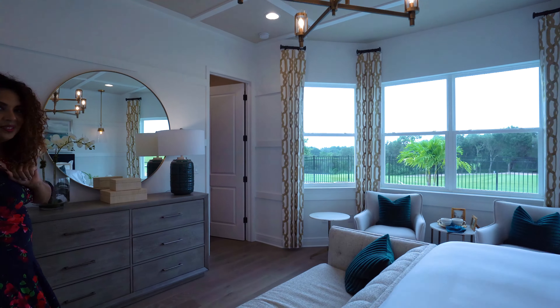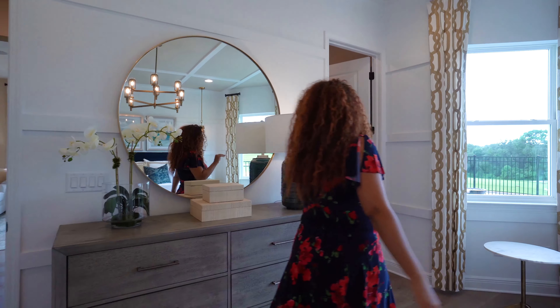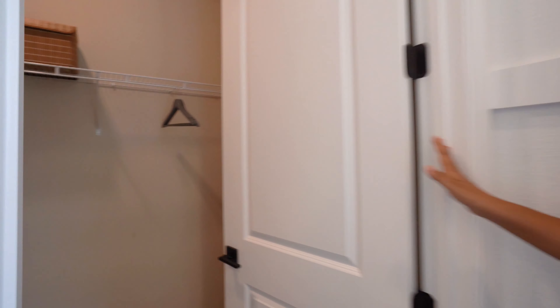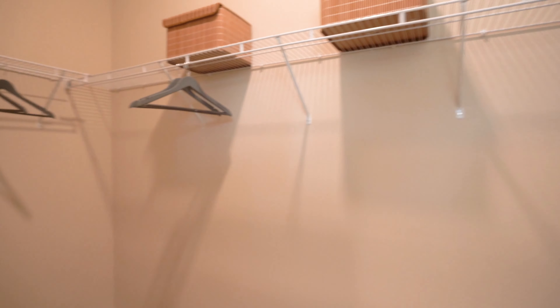That kind of wraps up this gorgeous master bedroom — but wait, one last thing. I forgot to show you — we have one more closet. Look at the size. Lots to choose from. Everybody's going to be happy with the closet space in the master. Let's head upstairs.